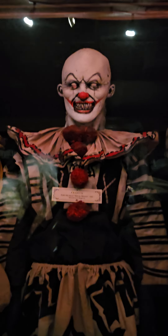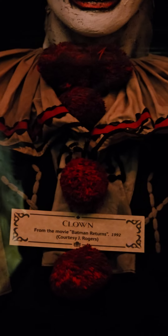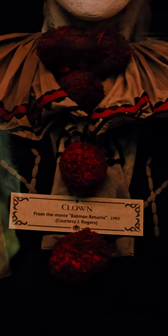Right here they have a little cat creature from the movie 'The Rage.' It's kind of hard to see — it's dark. They did not mention this one: the Clown. If you look closely, it's from the movie 'Batman Returns,' and there's a certificate of authenticity right down there.